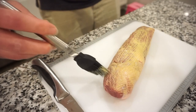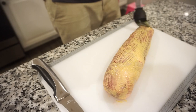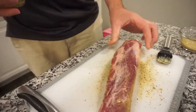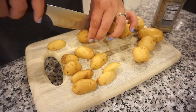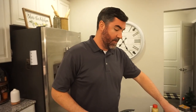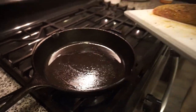Mustard goes so well with pork — they're friends! You should use Dijon, but regular yellow mustard would work too. Bunkey put about a tablespoon of canola oil in the cast iron skillet — I can see it's shimmering and smoking, so we're ready to go.